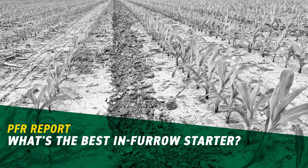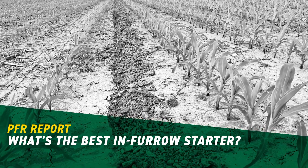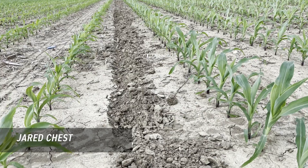Hi, Jared Chester, part of the BEX PFR team. This is our starter product in-furrow study on corn.